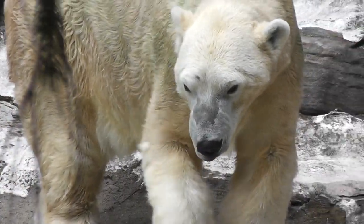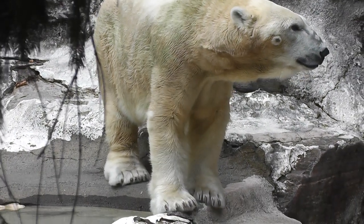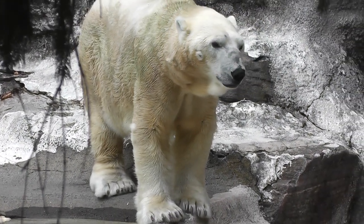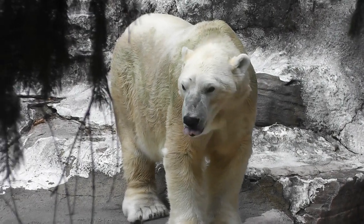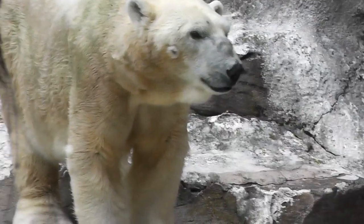He's there kind of walking around. Let's back up to get a better shot here. Look at that face. Kind of licking — licking his mouth.